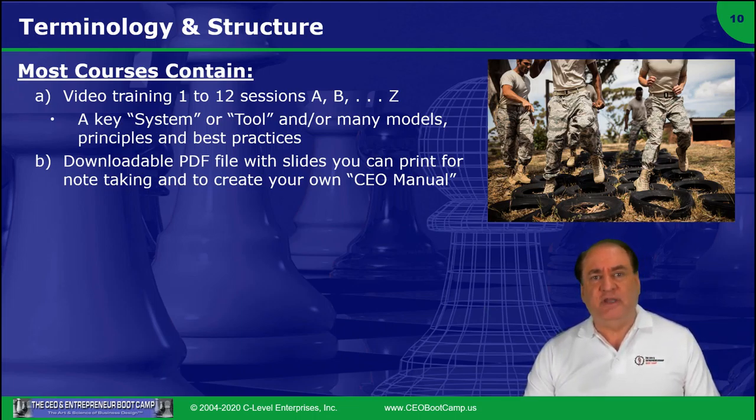Downloadable PDFs for each of the segments are made available in the very first session. I would strongly recommend that everyone download that file and print it, and then use that to take notes. Or if you have a PDF editor or want to take notes in a word processor, you can certainly do that as well.